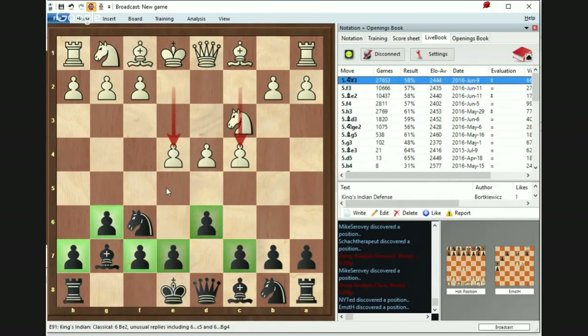Of course, this is not everything. I want to show you two more lines before we go to the practical side and I show you some brilliant ideas of the opening.